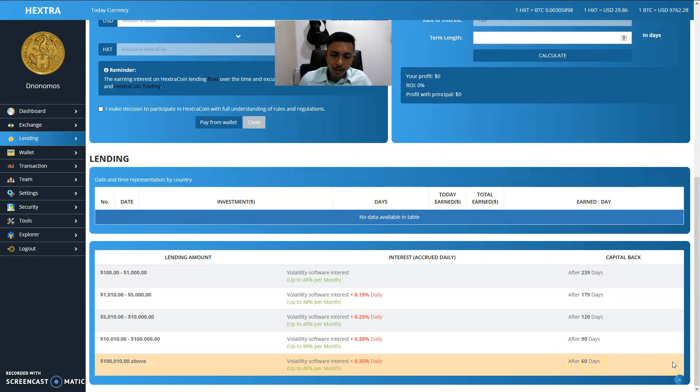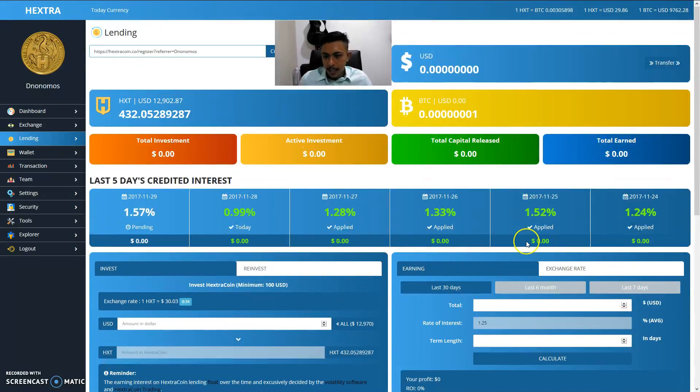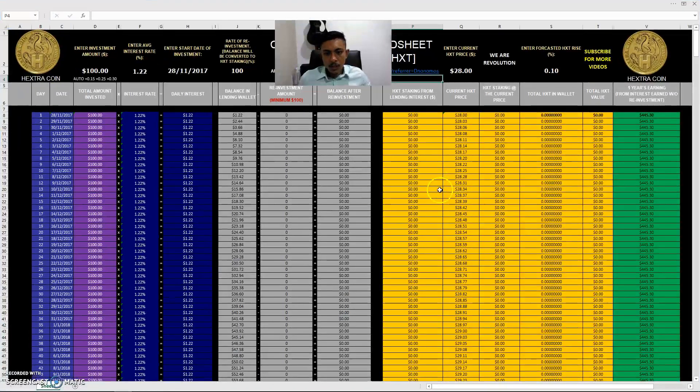For the top tier — one hundred thousand and ten dollars — capital investment is returned in two months, which is incredible. It's a huge risk though; one hundred thousand dollars is not easy to acquire. If you have the investment power to deploy that kind of capital, this is worth considering, alongside BitConnect.